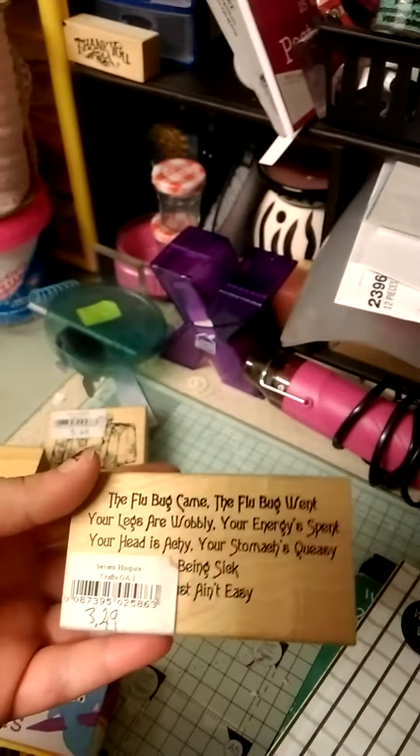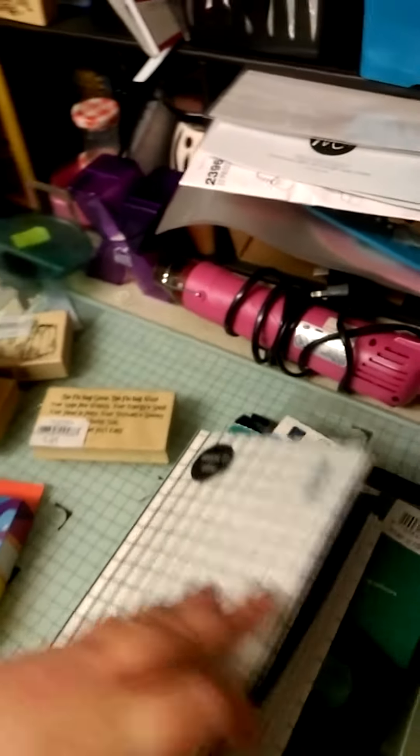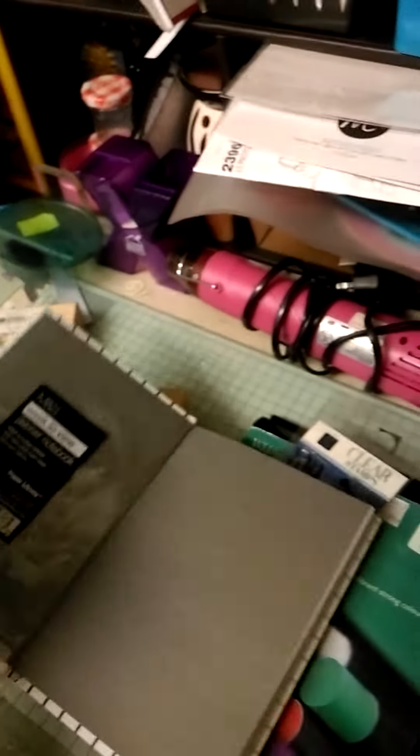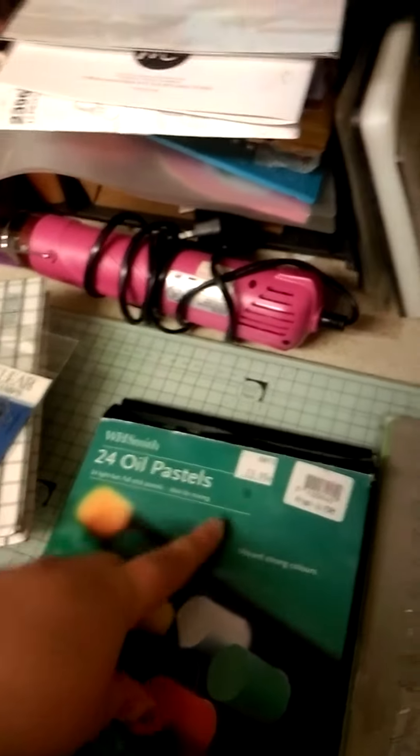I bought this workbook — well, cards. I bought this for a reason because Ryan's now in high school and it might be a good idea to start writing stuff down. This stamp and some oil pastels. Bought this die.